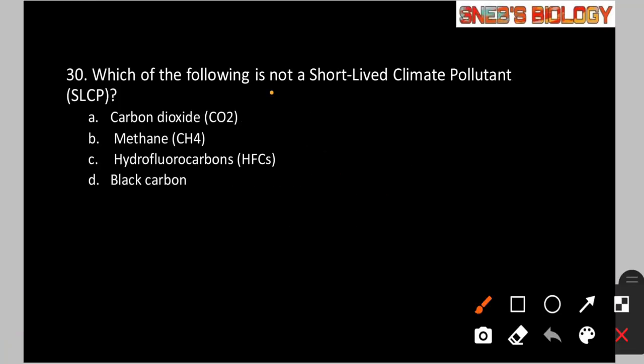Question number 30: Which of the following is NOT a short-lived climate pollutant? Option A: Carbon dioxide. Option B: Methane. Option C: Hydrochlorocarbons. Option D: Black carbon. The answer is option A — carbon dioxide. Short-lived climate pollutants (SLCPs) are pollutants that remain in the atmosphere for a much shorter period of time. Carbon dioxide remains in the atmosphere for a much longer period, making it a long-lived pollutant. The remaining options — methane, hydrochlorocarbons, and black carbon — are the short-lived climate pollutants.